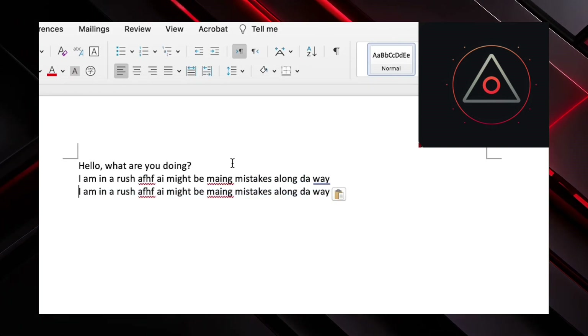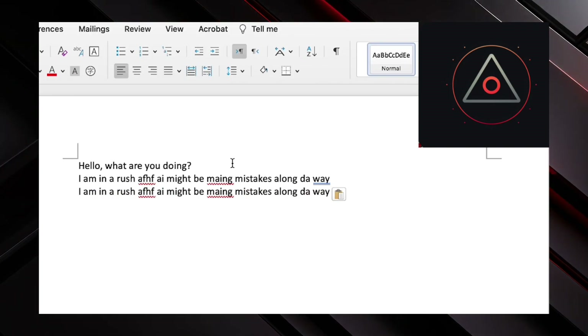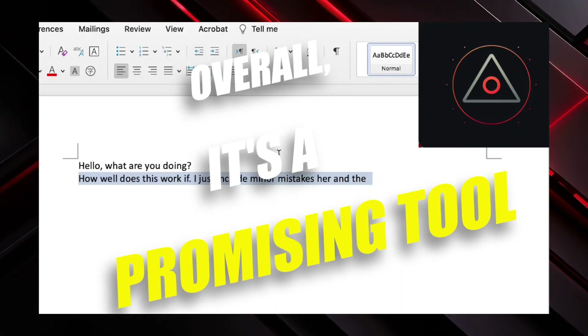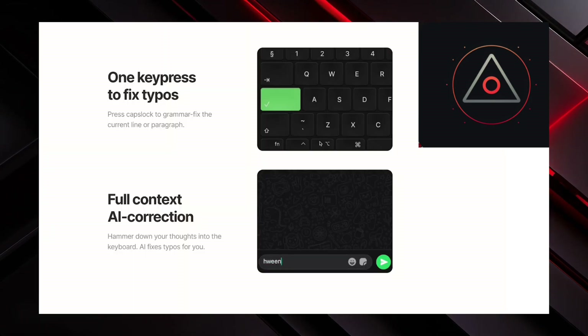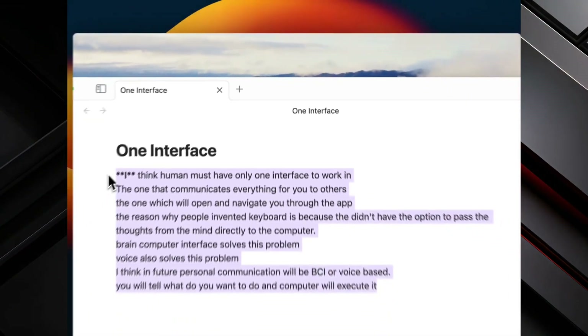Let's test it out. Impressive — it corrected the mistake seamlessly. However, it's not infallible; minor errors can still trip it up. Overall, it's a promising tool, particularly for mobile use. As technology evolves, I anticipate similar features becoming standard, but for now, Fixkey fills a crucial gap.